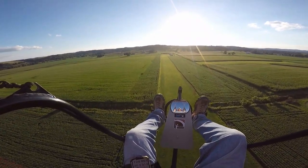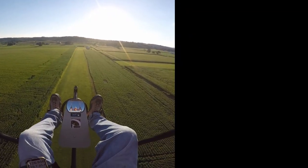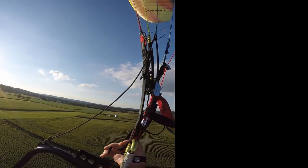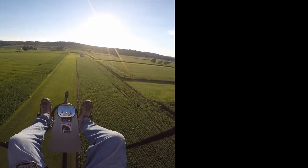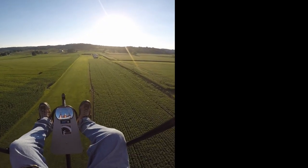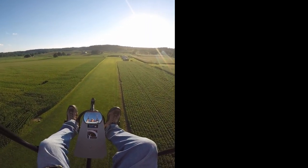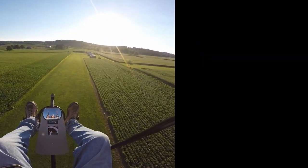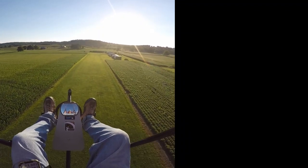Wind's coming off the left side, so the wing will want to go to the right.